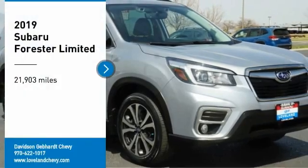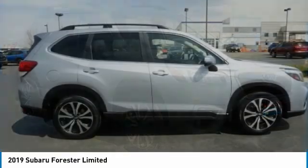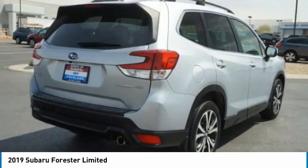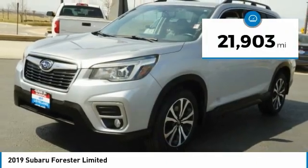You are going to love the 2019 Forester. The Subaru Forester is a sensible, practical, and affordable vehicle. It has an impressive, comfortable ride and handles well. This vehicle has less than 25,000 miles.